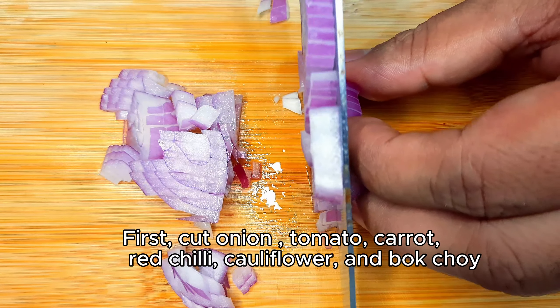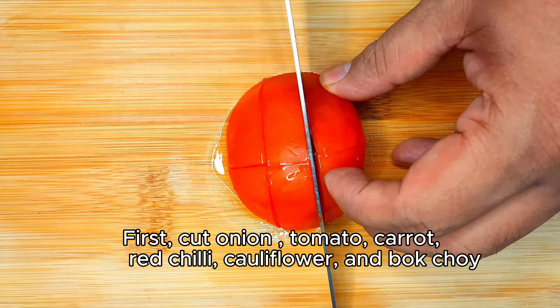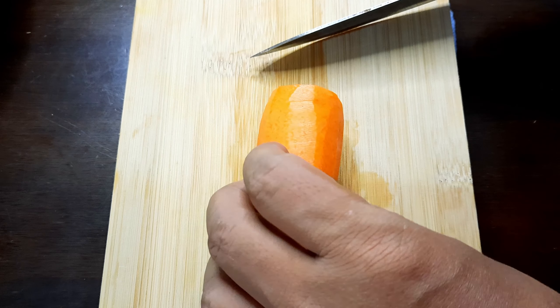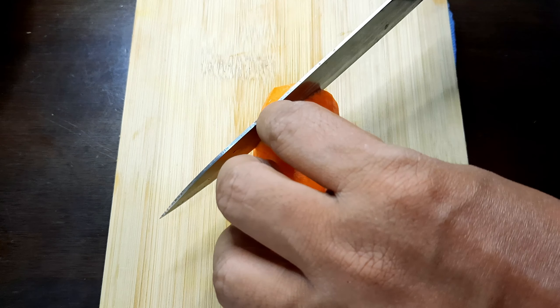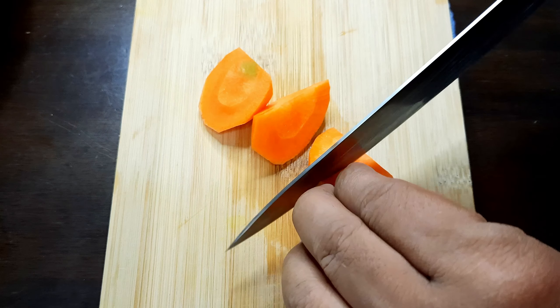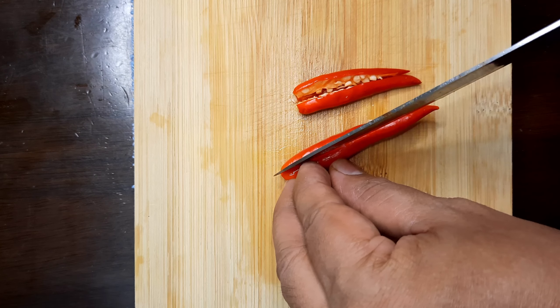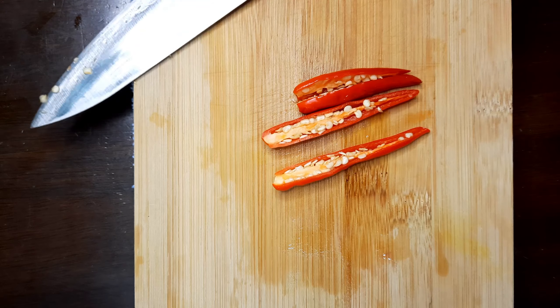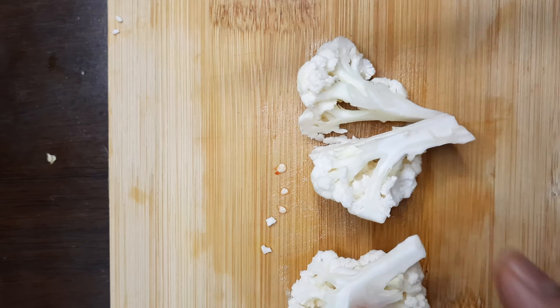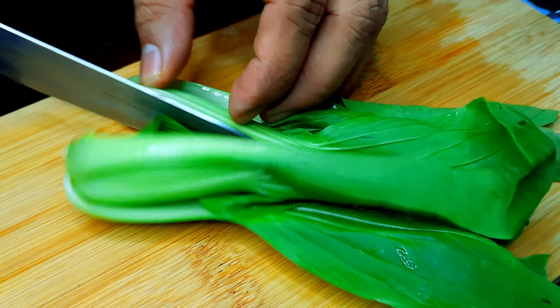First, cut onion, tomato, carrot, red chili, cauliflower, and bok choy. If you do not have bok choy, you can put any green vegetable.